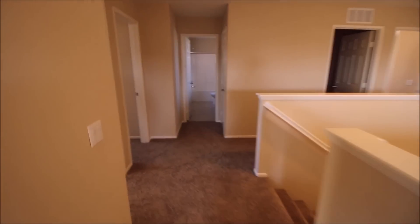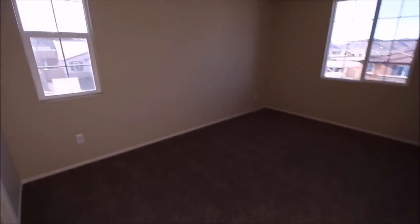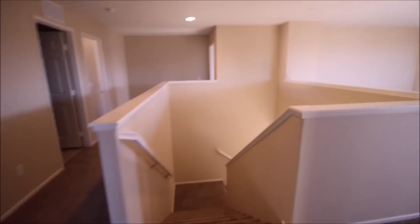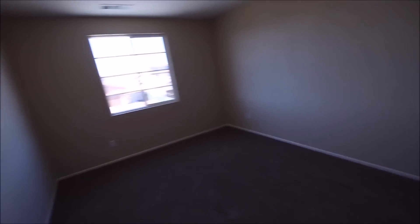Moving along, there's one bedroom here with great views and a large walk-in closet. This house comes with four bedrooms upstairs and the guest bedroom downstairs for five total. The carpeting is upgraded — about three-quarter inch thick — so underfoot it's really soft, squishy, and fluffy. Very comfortable without shoes on, and I don't let anybody walk into my house with shoes on because I'm Asian.